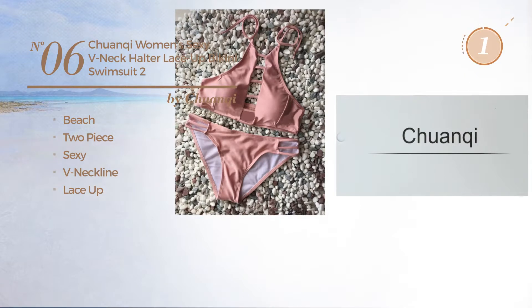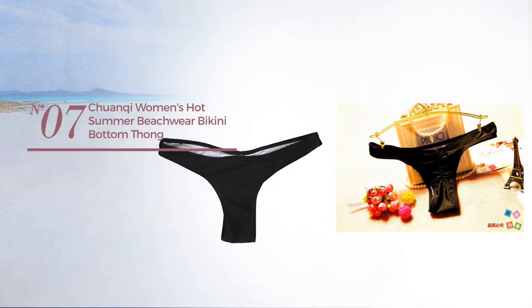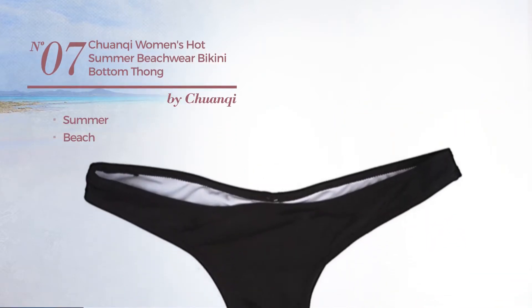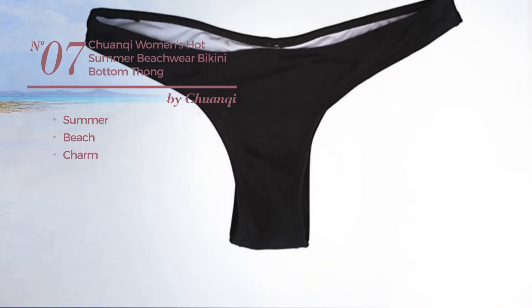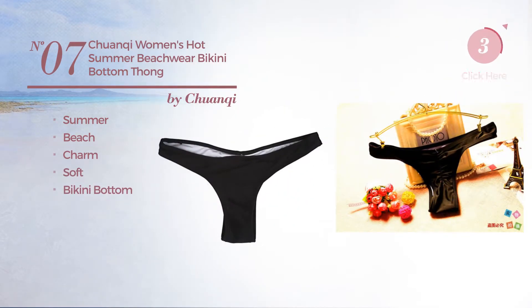Number seven: a summer beach bikini featuring a charm design, crafted from soft material, with a bikini bottom, available in four other colors.